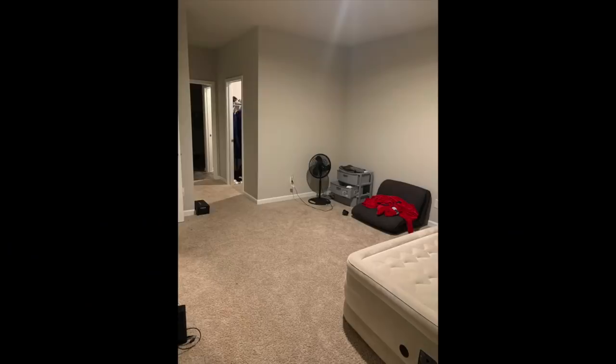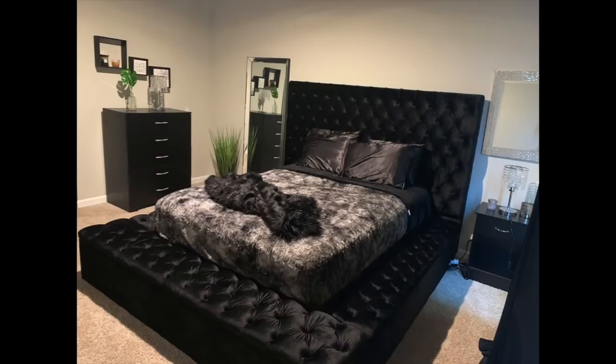I am all done, guys! I hope you love it — I love it. The only thing missing is the picture above our bed, but stay tuned because we will be getting that soon. Take a look at this before picture: we had an air mattress, no dresser, no nothing — I don't even think we had a TV at this point. But here is the after, and I absolutely love it.